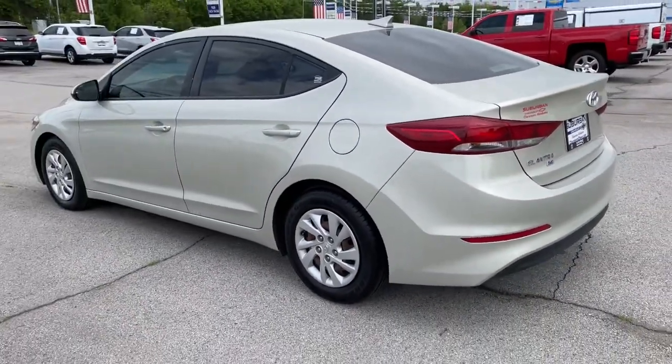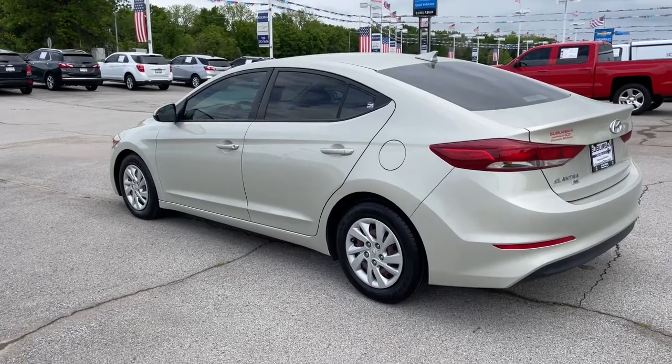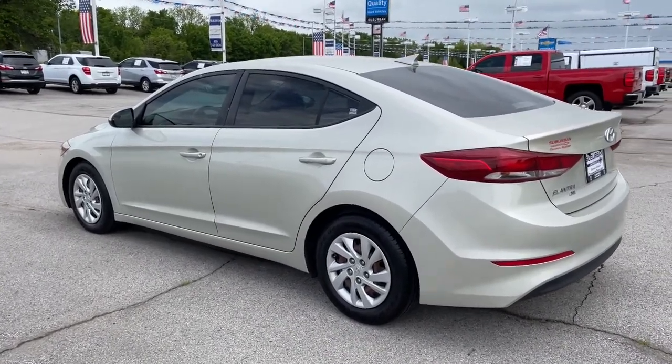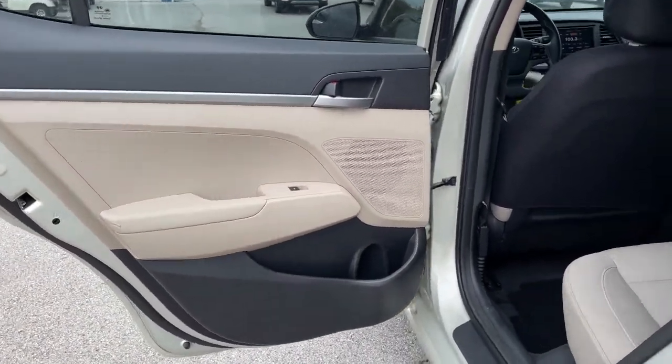The following are some of this vehicle's highlighted options: keyless entry, satellite radio, stability control, pass-through rear seat, intermittent wipers, traction control, temporary spare tire, passenger vanity mirror, variable speed intermittent wipers, and daytime running lights.